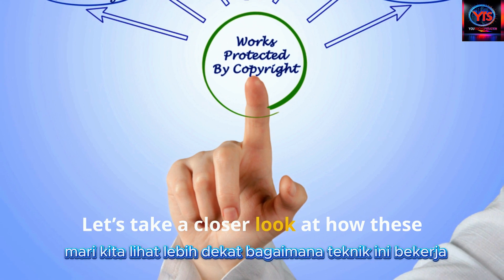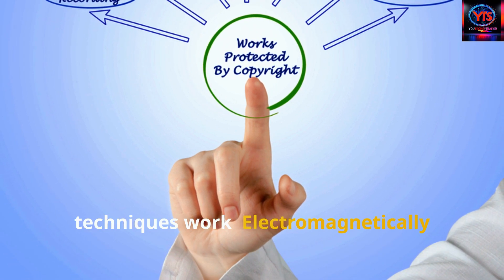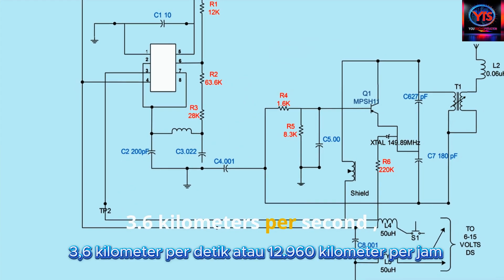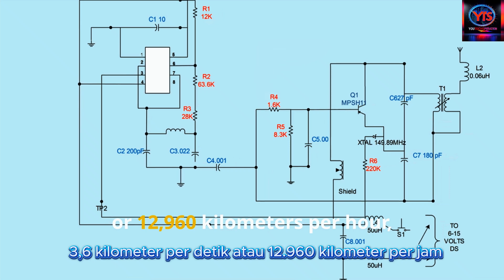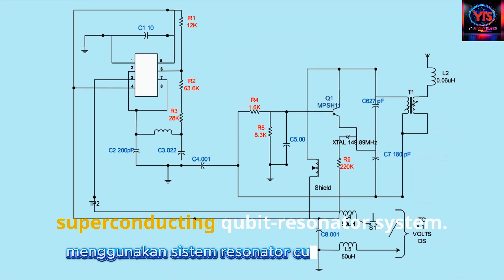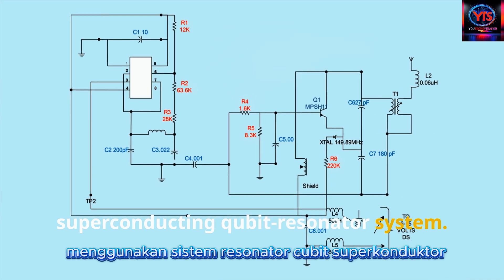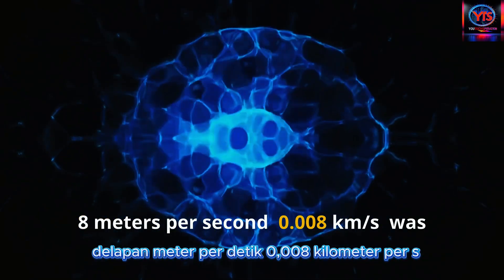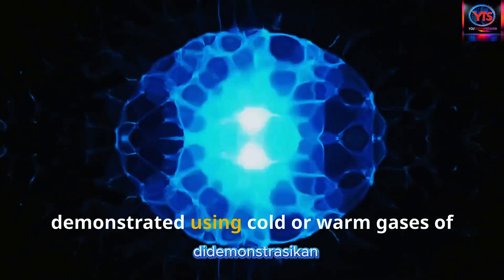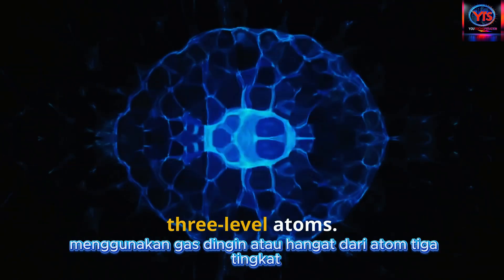Let's take a closer look at how these techniques work. Electromagnetically-induced transparency, or EIT: 3.6 kilometers per second, or 12,960 kilometers per hour, was achieved in 2025 using a superconducting qubit resonator system. 8 meters per second, or 0.008 kilometers per second, was demonstrated using cold or warm gases of three-level atoms.